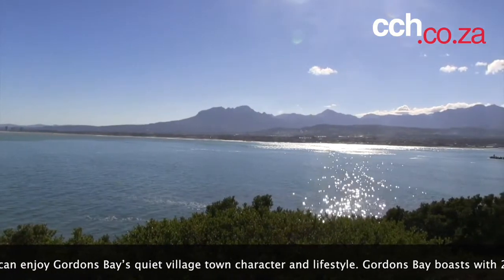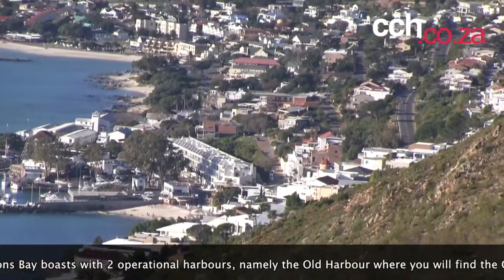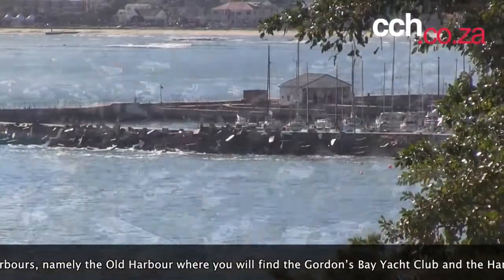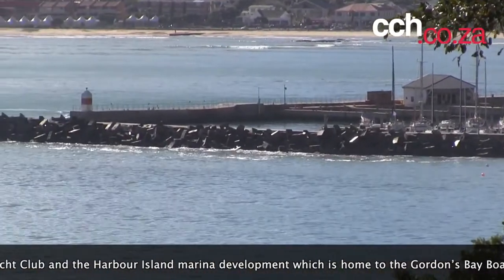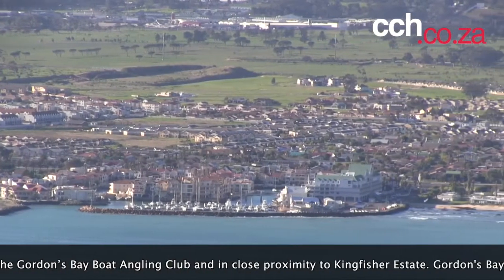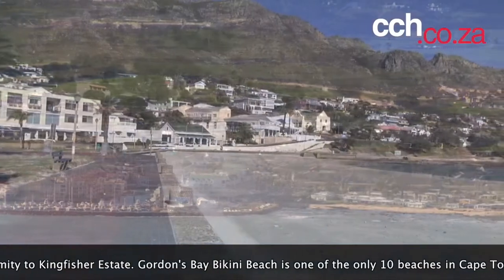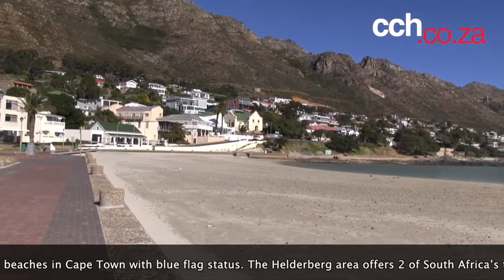The owners of Kingfisher Estate homes can enjoy Gordons Bay's quiet village town character and lifestyle. Gordons Bay boasts two operational harbours — the Old Harbour, home to the Gordons Bay Yacht Club, and the Harbour Island Marina Development, home to the Gordons Bay Boat Angling Club, located in close proximity to Kingfisher Estate. Gordons Bay Bikini Beach is one of only 10 beaches in Cape Town with blue flag status.